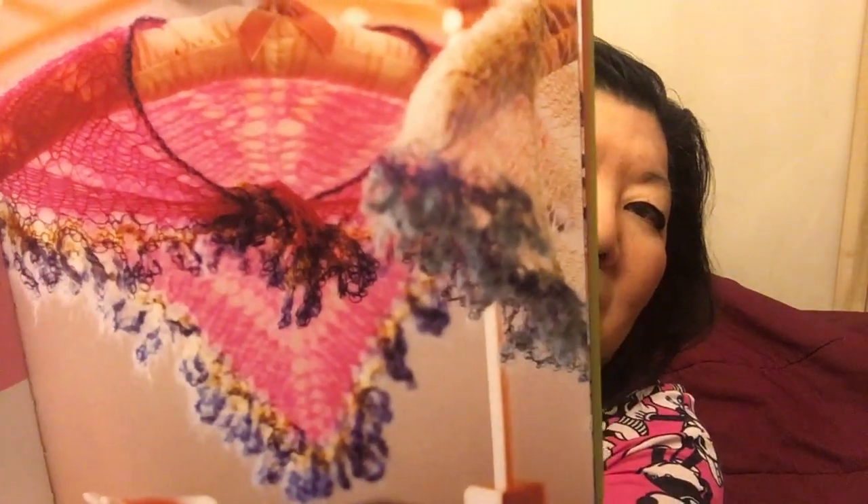Unfortunately the Knit Cafe does not exist anymore, but I am going to try my hand at working with mohair. Here's a mohair shawl — I got all this free mohair from one of my friends who is not going to knit anymore, so I'm gonna make this, or attempt to make it.